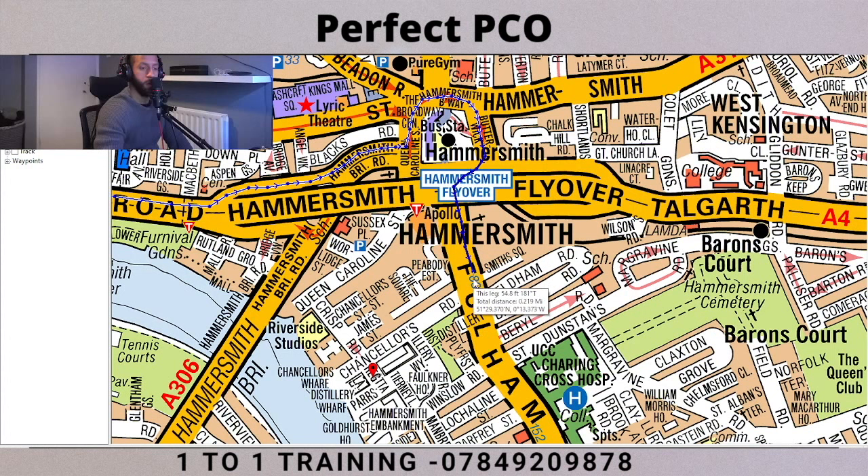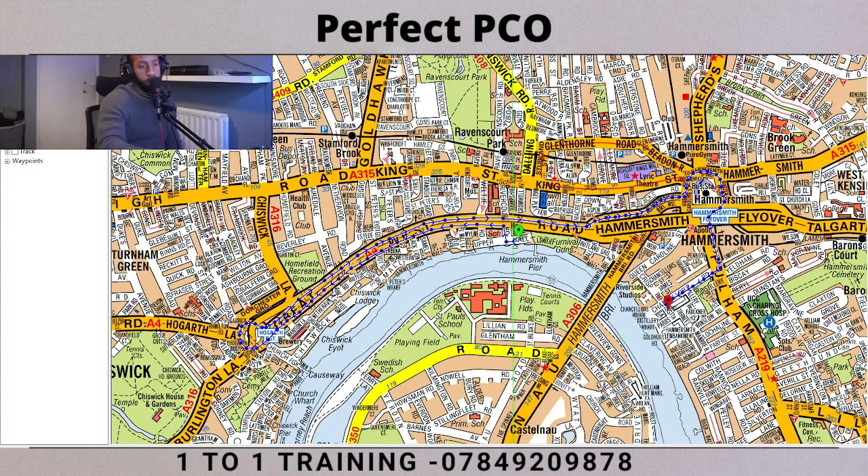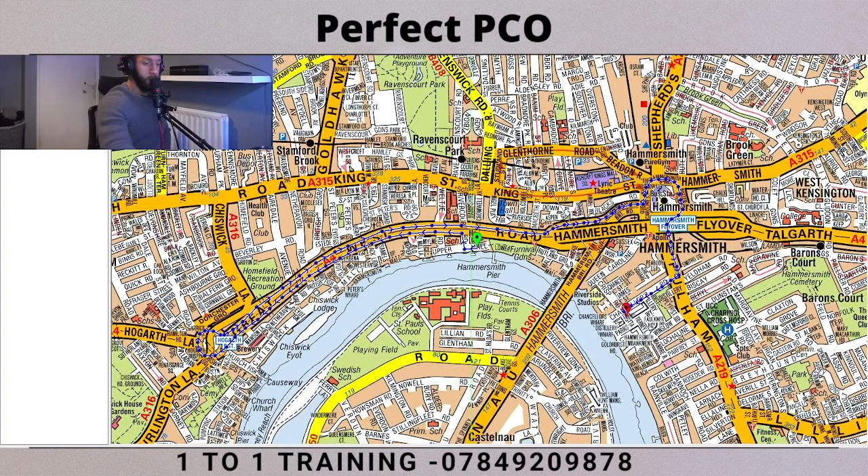And now we can turn onto Chancellor's Road and finally end up at our destination, which is Regita. So guys, if we zoom out, we can see that in order to get there, there is no direct route where we can just go straight from start to finish. The A4 prohibits us from doing that - we have to join the A4, follow the traffic on our side of the road, then go around the Hogarth Roundabout and come back in the opposite direction.